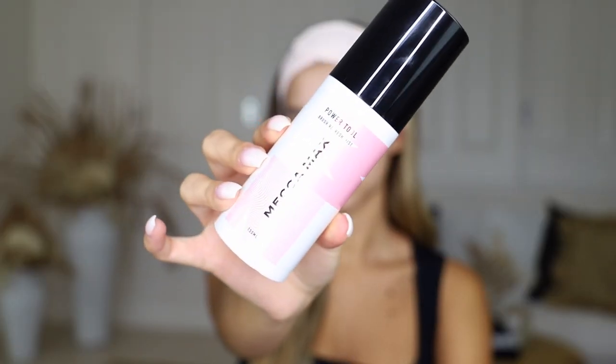The brush cleaner I use is the MechaMax Power Tool Brush Refresh Mist — I just spray it a couple of times then wipe on a clean towel. I'm going to take a pump and a half of foundation onto the brush. As you can see my face is a lot lighter than the rest of my body, so it's really important for me to make sure it's blended nicely into my neck and chest.